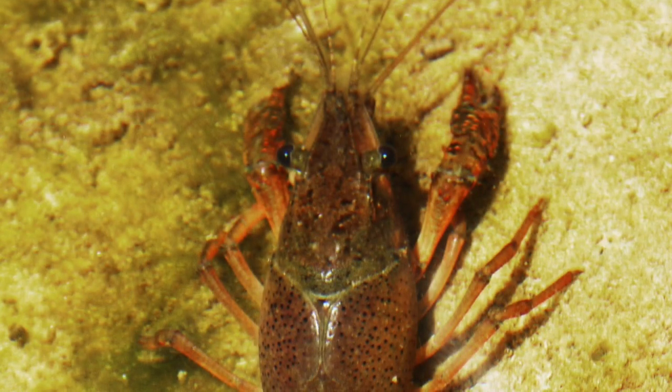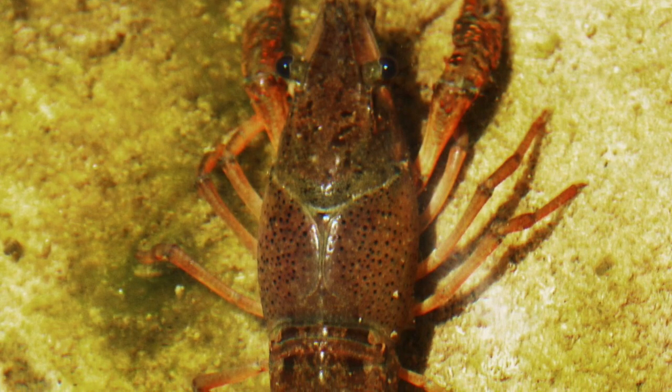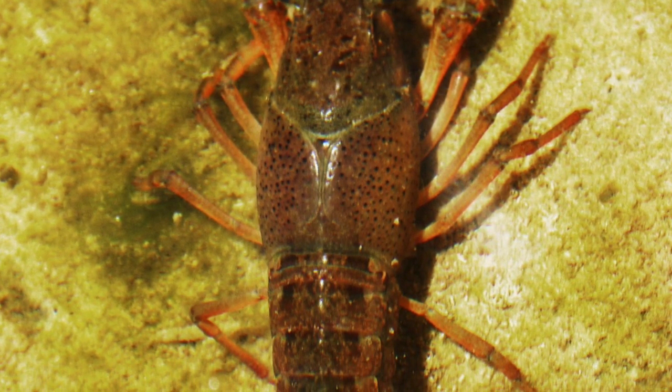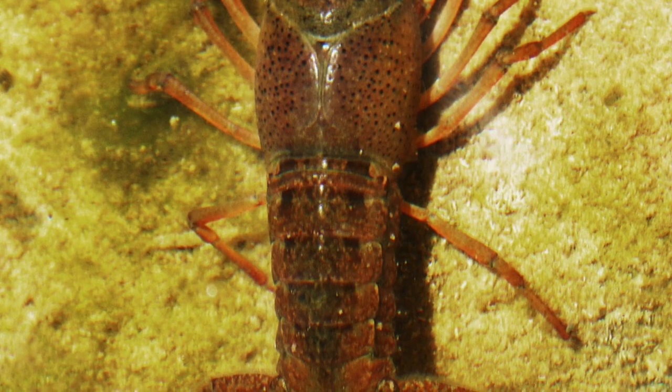Do you know what a scavenger is? Scavengers are animals that feed on dead animals. Crayfish live in fresh water like ponds and rivers and are omnivores. Do you know what an omnivore eats? An omnivore eats both plants and other animals.